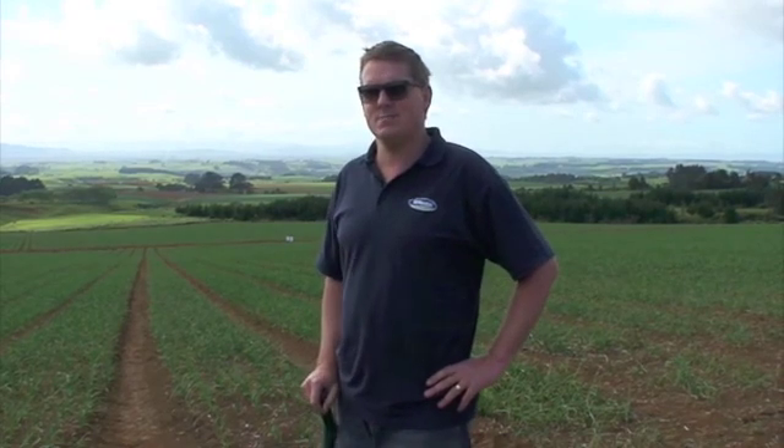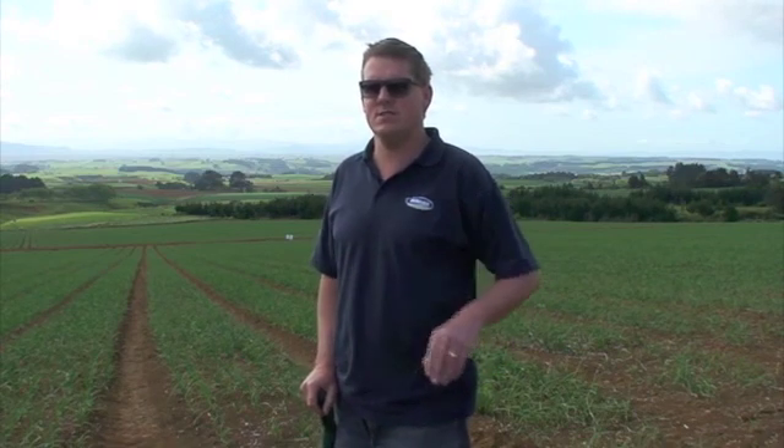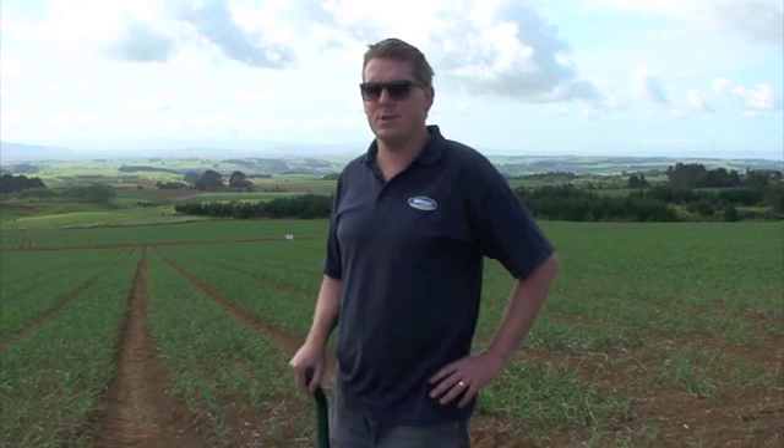Pretty quickly we learnt we can make some real savings on cultivation. It was probably something we didn't set out to achieve, but in the first season we did see reduced cost in cultivation, and even more so in the second season. There was a bit of setup cost in season one, but in season two there was definitely reduced cultivation costs that appeared pretty quickly.